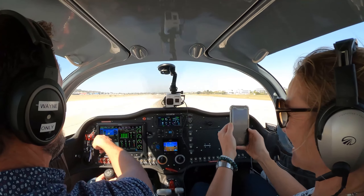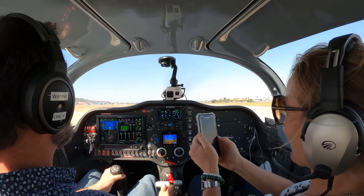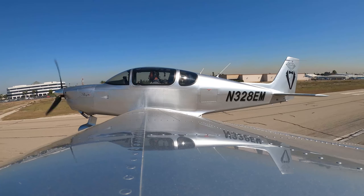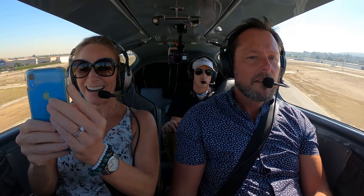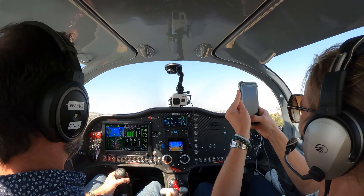So when this gets to 55, we're going to gently pull back on this. Niner Lima, Papa, clear for the option on 29R. Sling 864 Sierra Lima, right downwind departure approved. Wind 280 at 10. Runway 29R, clear for takeoff. Clear for takeoff 29R, 864 Sierra Lima.